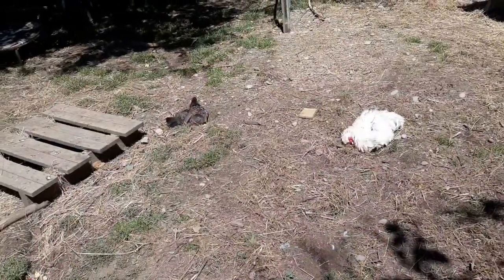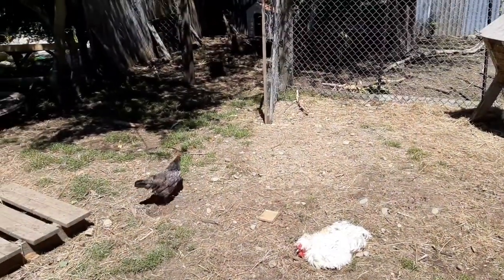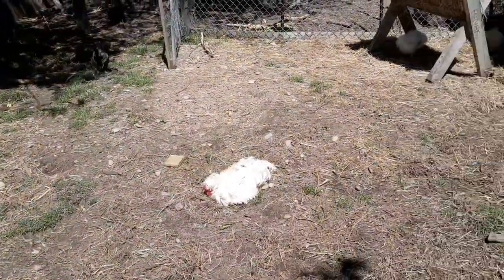It is a hot day, so we've got all the chickens and the ducks having little dirt baths and scratching around for bugs absolutely everywhere.